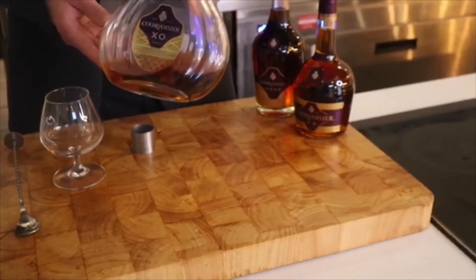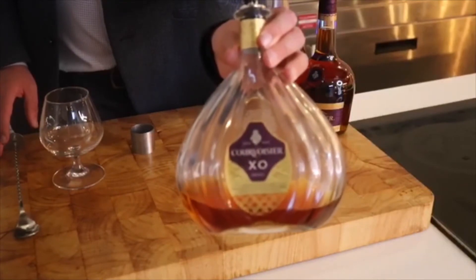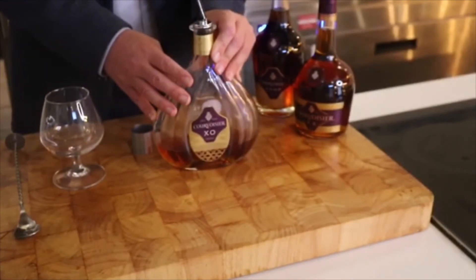Then we move on to the most expensive drink that we have in any of our hotels, and that is the Courvoisier XO. Now that stands for Extra Old, and any of the brandy in here is a minimum of ten years old.